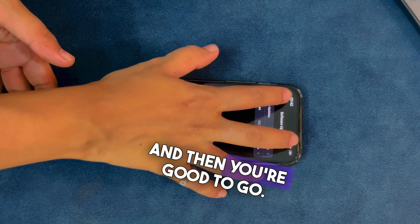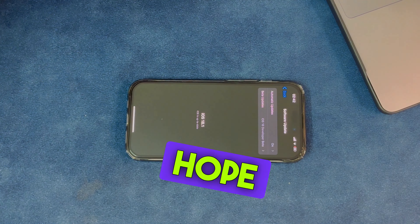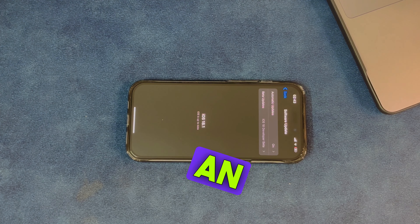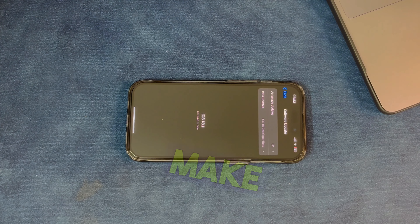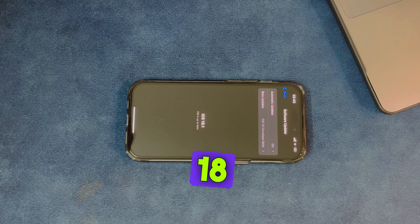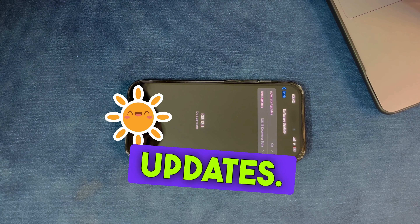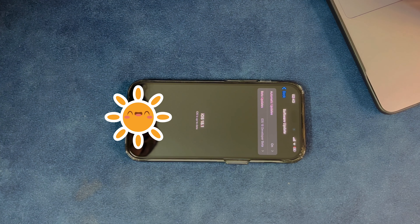That's it for today's video. I hope this clears up the confusion. If you are using an iPhone 12 or above, make sure to update to iOS 18 to enjoy this new feature. Don't forget to like, subscribe, and hit that notification bell for more tech updates. See you in the next one!